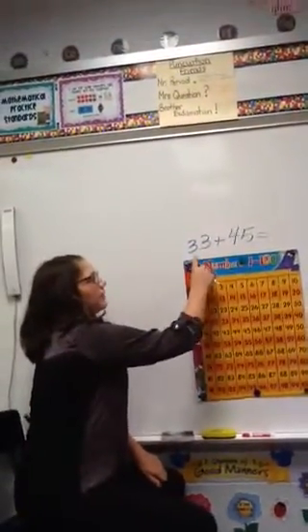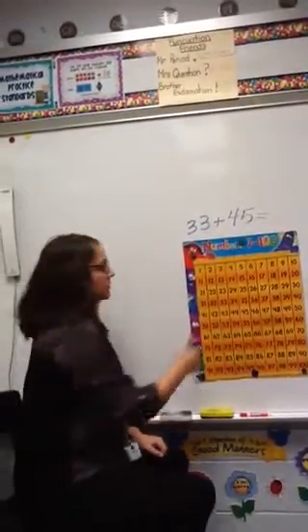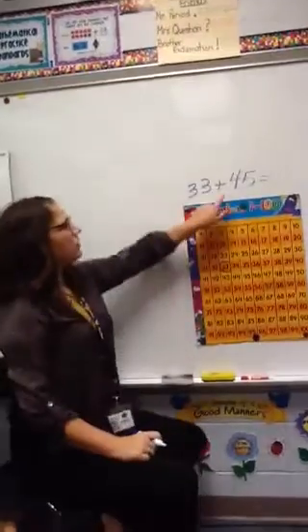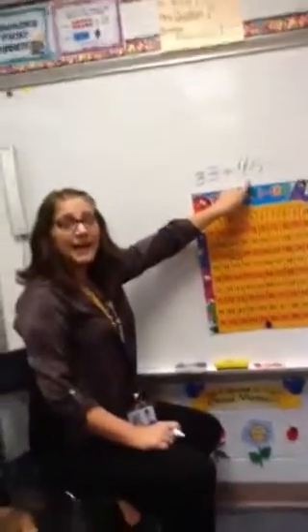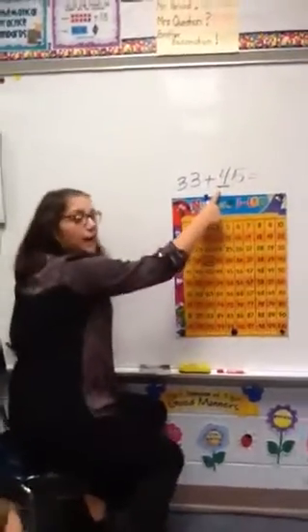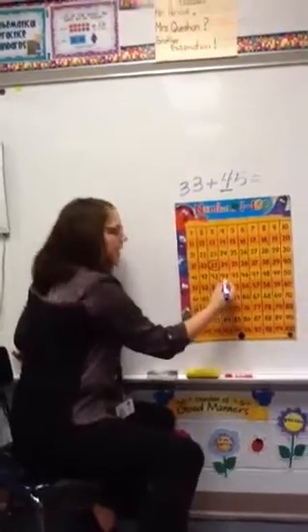We are going to start. Here is our fact: 33 plus 45. We're going to start at 33, so I'll find 33 and circle it. Then you're going to look at your second addend and look at the tens. This is the tens — there are how many tens? Four. So I'm going to go down four tens.